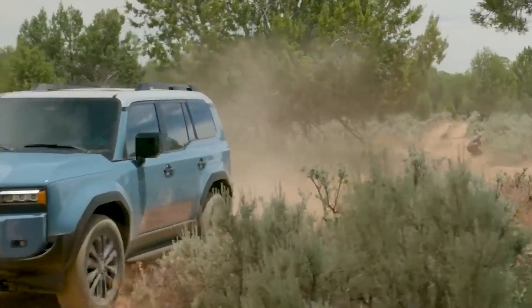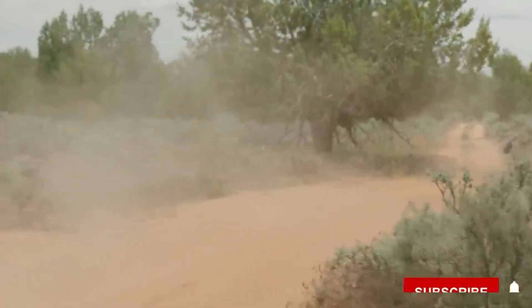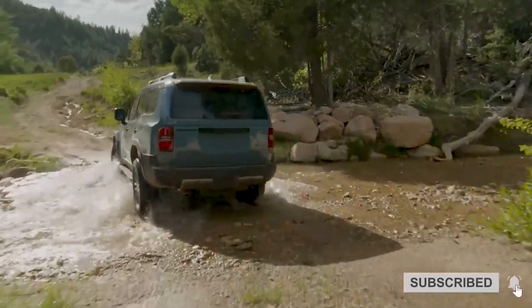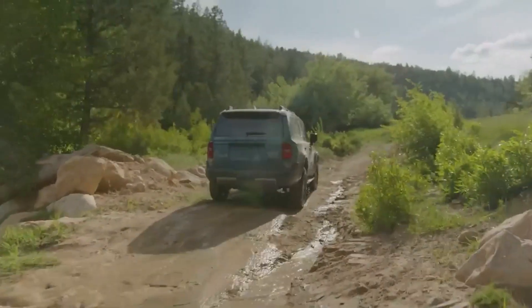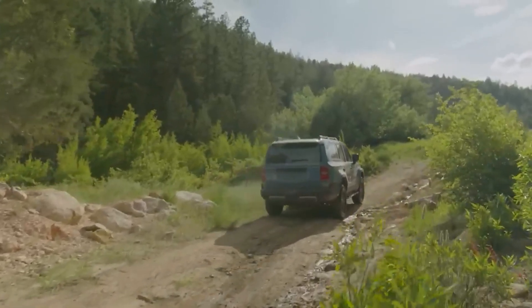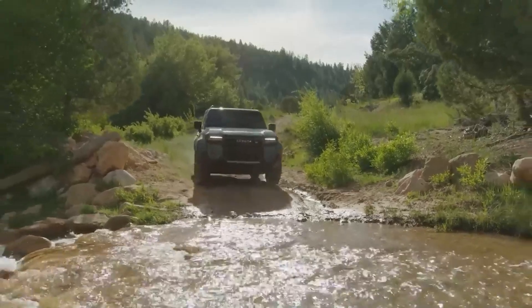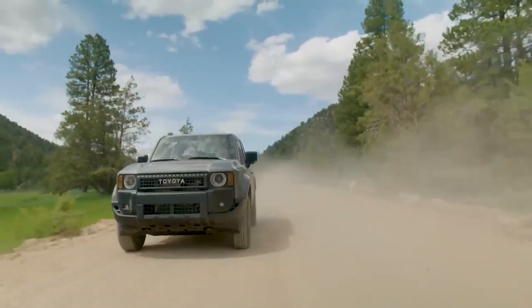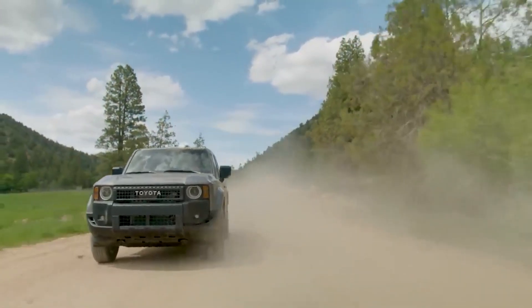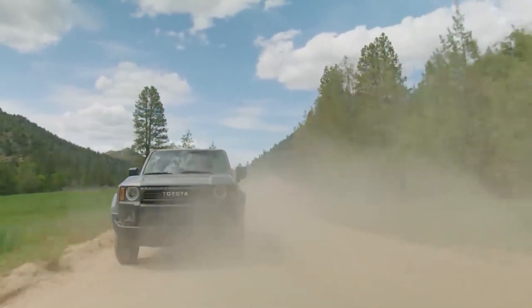Vemos voladizos más cortos, esquinas marcadas y una zona inferior de la carrocería más angosta. Lo interesante es que muchas de las piezas de la carrocería están ideadas para ser fácilmente sustituibles por otras nuevas. En cuanto a sus medidas, tenemos 4,92 m de largo, 1,98 m de ancho y 1,87 m de alto.